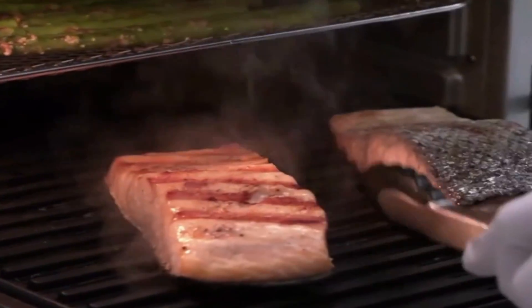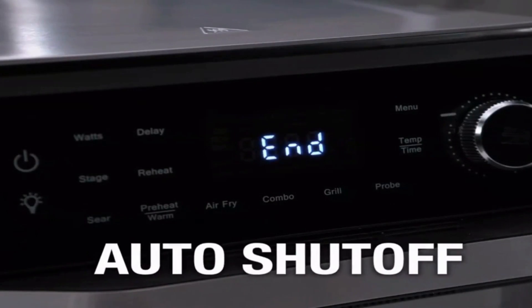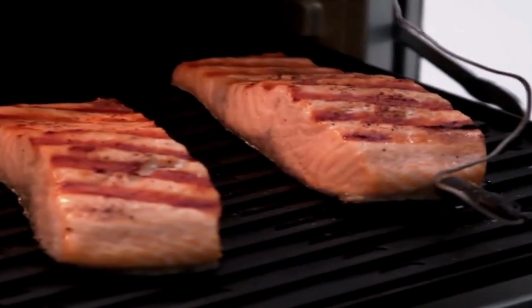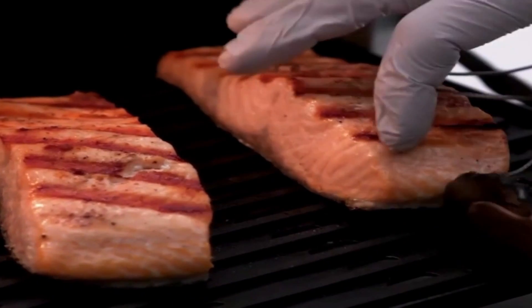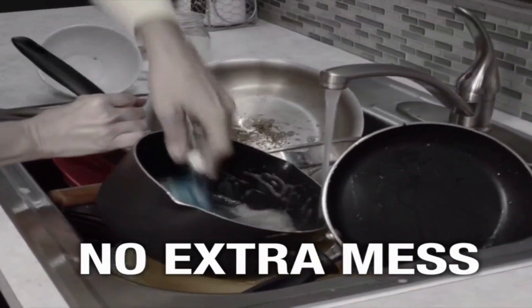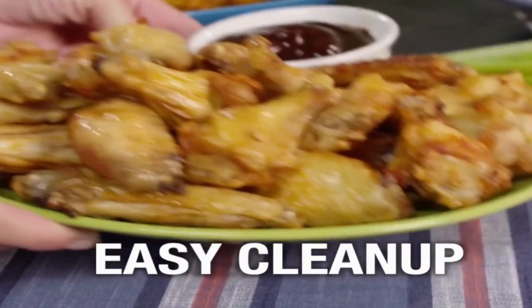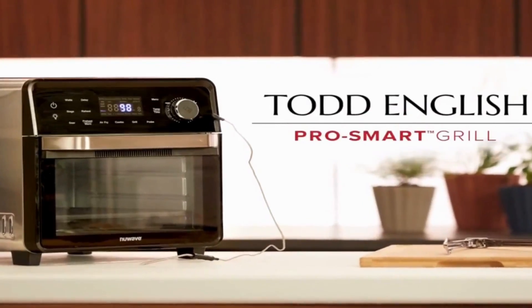We know that even heat distribution is crucial for perfect cooking. That's why our air fryer toaster oven features the innovative Power Port technology. The thick, super non-stick grill grate is embedded with generous amounts of heating coils, ensuring maximum coverage and consistent heat from edge to edge — say goodbye to hot spots and hello to evenly cooked meals every time.